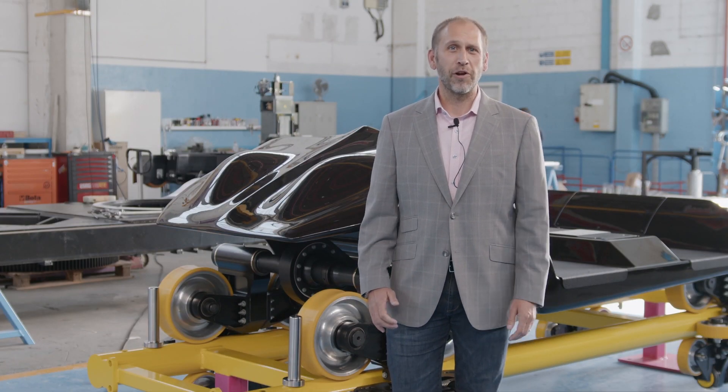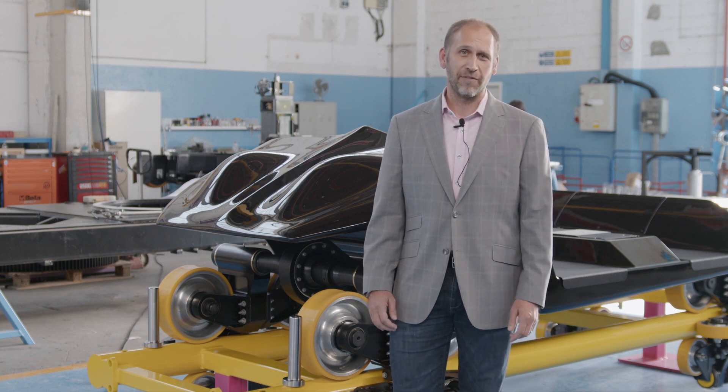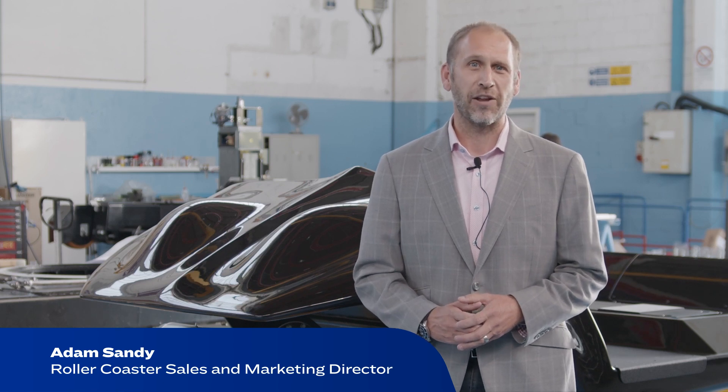I'm standing in Zamperlo's main production hall in Vicenza, Italy, and I'm standing next to the Lightning Vehicle. This is one of the most exciting roller coaster designs Zamperlo has ever created. This hall has created some of the most iconic attractions in the world and you can find them all around the globe. But the Lightning Vehicle is something the industry has never seen before.